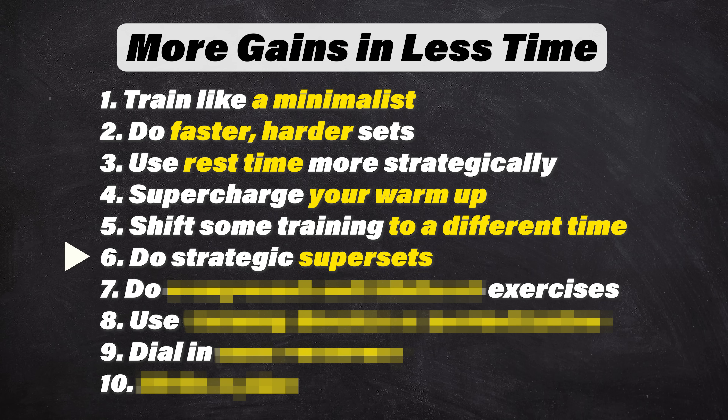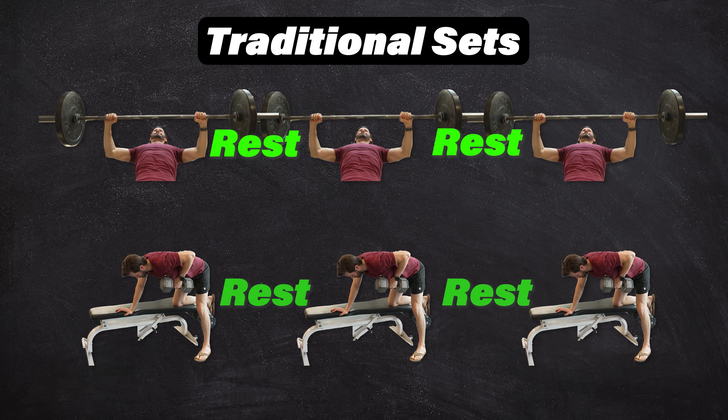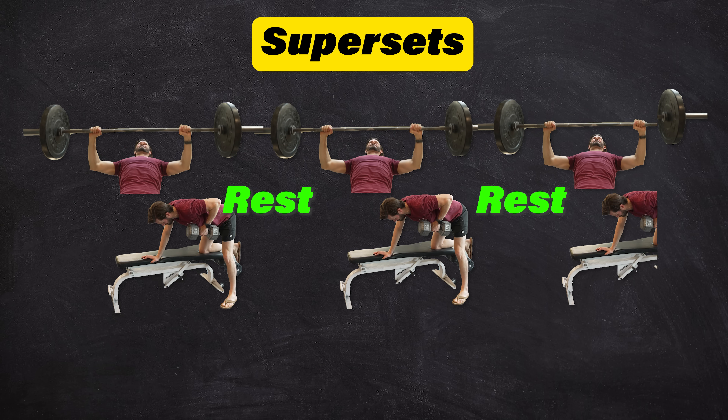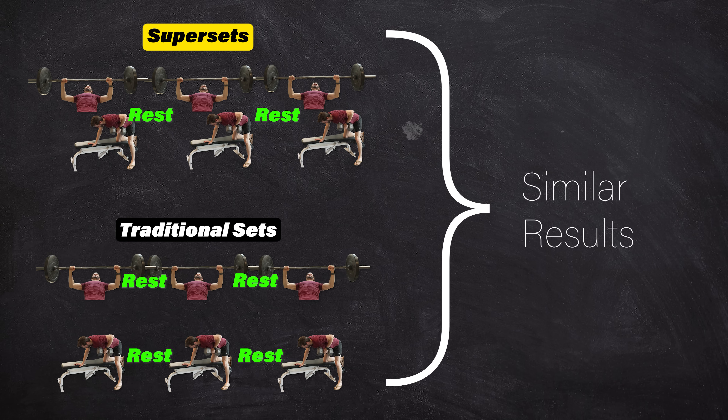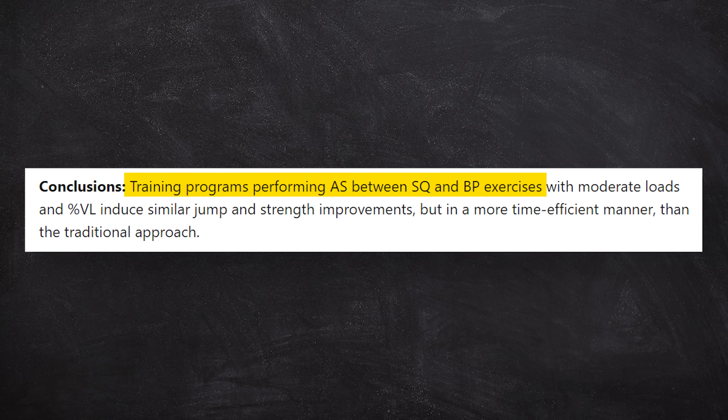Number six: do strategic supersets. We can significantly reduce the number of rests we need to take by doing two or more exercises back to back. If you pair exercises properly, you won't be sacrificing much in the way of gains. In fact, in a 2023 study, trained participants who performed a superset of bench press and squats versus traditional sets were found to have similar strength improvements, but better endurance, and of course were more time efficient in the superset group.